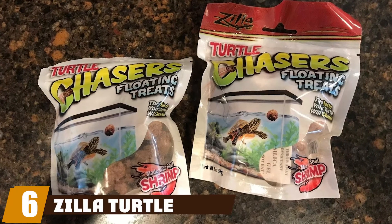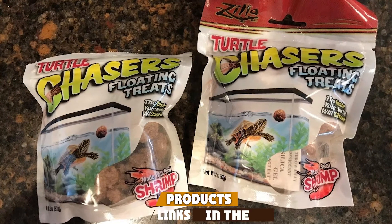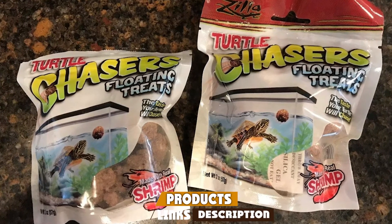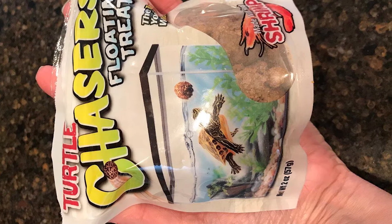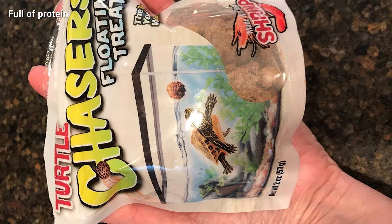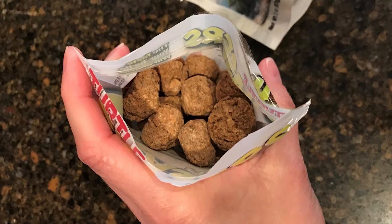The number six position is dominated by Zilla Turtle Chasers Floating Shrimp. The Zilla Turtle Chasers Floating Shrimp Turtle Treats was the final product we tried, and we are putting this on the list only because we want to share our experience with it. Our turtle enjoyed chasing the treat around before eating it, and we are happy that it's made from real shrimp with a lot of protein.